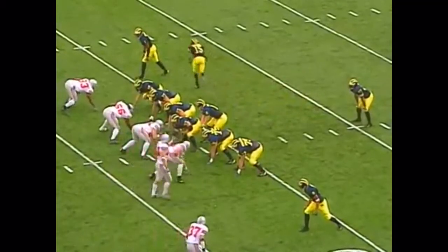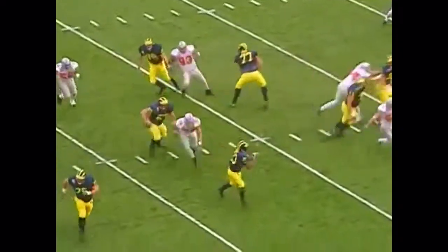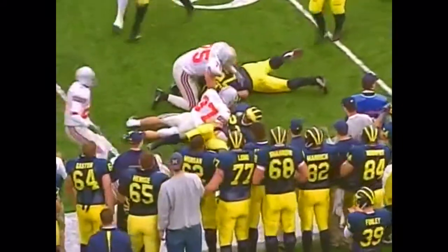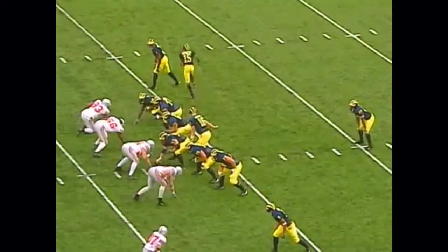Breston standing right next to him, goes in motion out to the right — so that's three wide outs for Navarra dropping to throw. Big blitz. Screen to Perry left. Three blockers in front. 25 to the 30 and he's wrapped up. They guess right against the aggressive Ohio State defense.